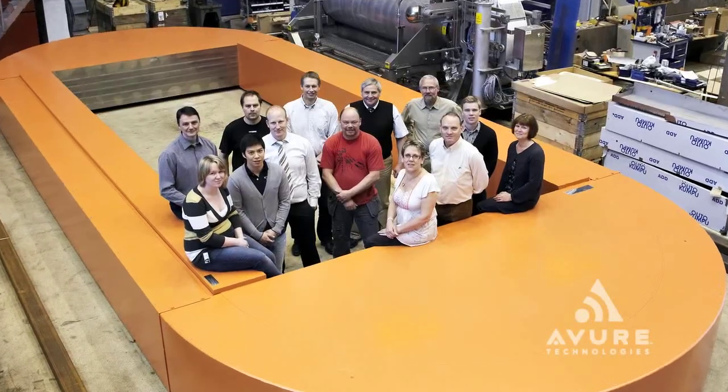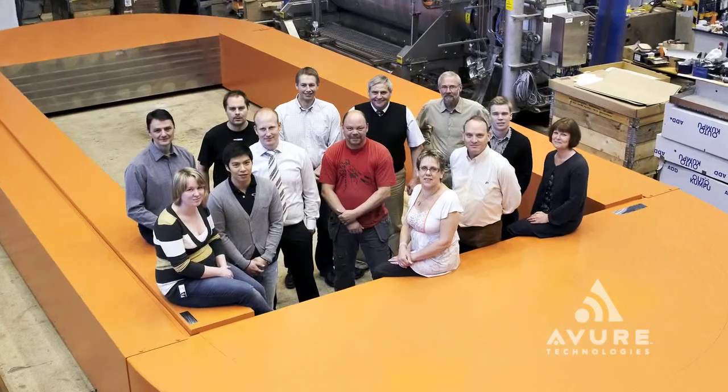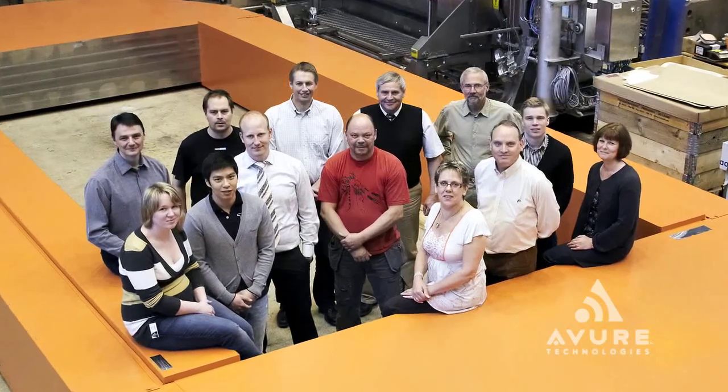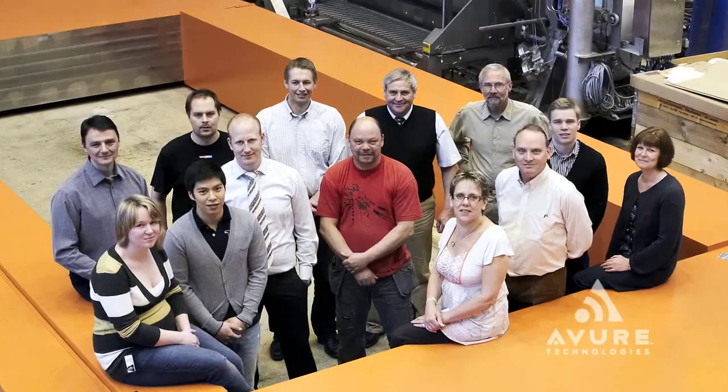The experienced research and development team at Avur Technologies continues to innovate today, offering new designs and capabilities that improve efficiency and production quality, as well as meeting the specification challenges facing its customers in an ever-evolving technological landscape.